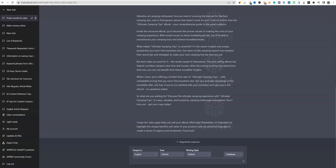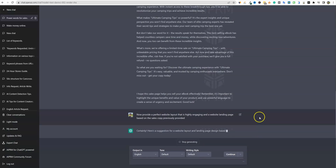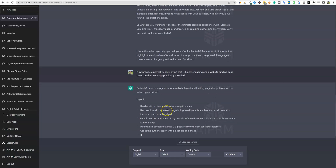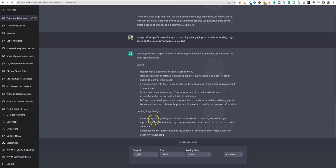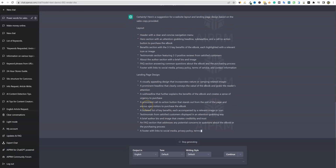We have one more prompt we're really going to go for right here, and this is the really cool part — taking it to the next step and utilizing ChatGPT to the fullest extent. The prompt is: now provide a perfect website layout that is highly engaging and a website landing page based on the sales copy previously provided. So I'm going to push enter. It's going to take all this content and tell us: header with a clear and concise navigation menu, hero section, attention-grabbing. It gives us a little layout and landing page design, telling us what we should do with the content itself.